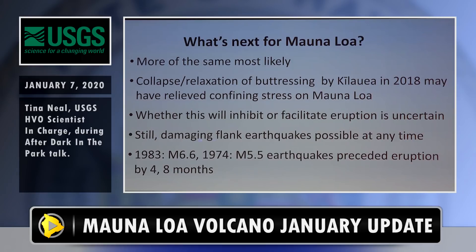An important thing to point out is that damaging flank earthquakes are possible at any time. Prior to the 1975 and 1984 eruptions, there were moderate magnitude 6.6 and 5.5 earthquakes months before the eruptions. So if we have an earthquake of that magnitude range somewhere on the flank of Mauna Loa, HVO will be at a slightly heightened alert.